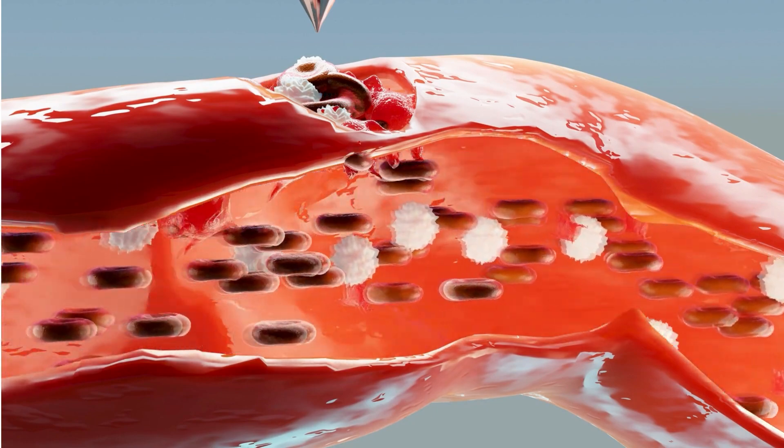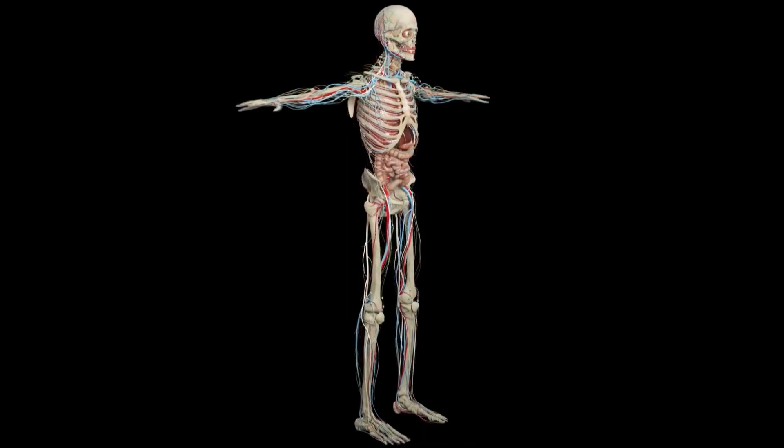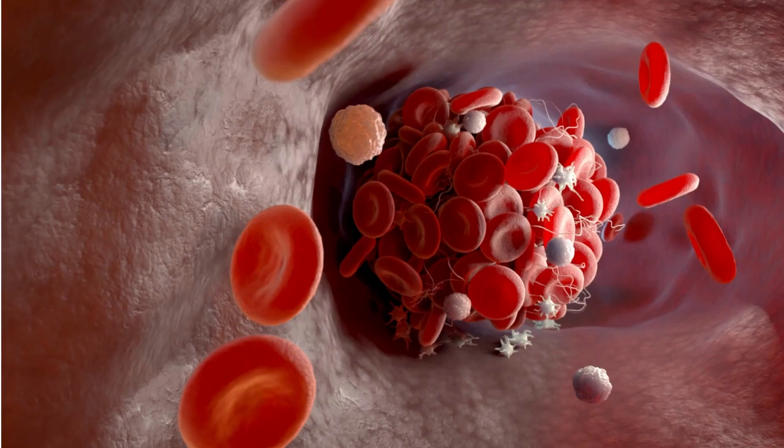This is a protective mechanism that helps skin and the structures to heal and to prevent any kind of infection. This is possible because there are proteins in your blood called fibrinogen, and this coagulates and causes clotting.